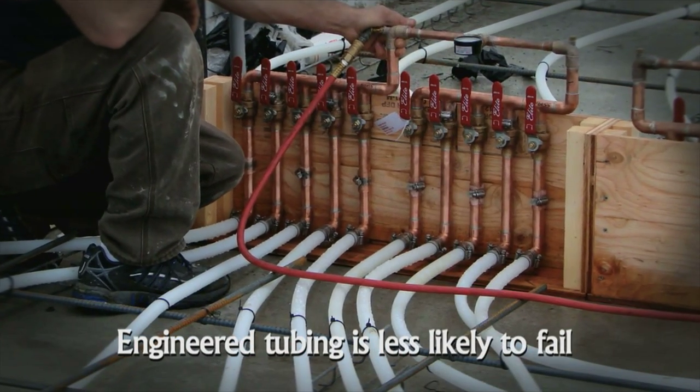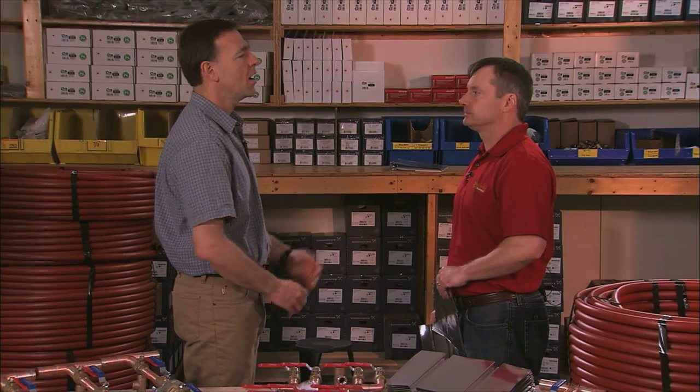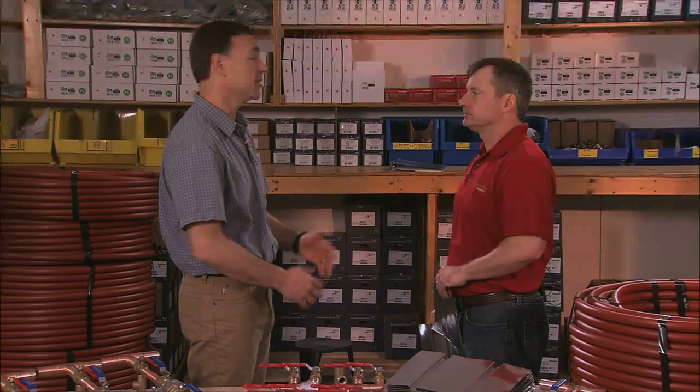Studies show that using our five-eighths-inch engineered tubing instead of half-inch water line results in a 28% improvement in efficiency. And since engineered tubing is specially designed for heating, it is less likely to break down and fail in the long run.